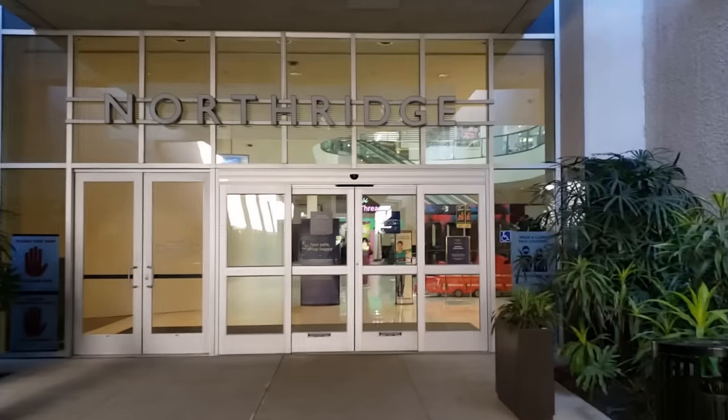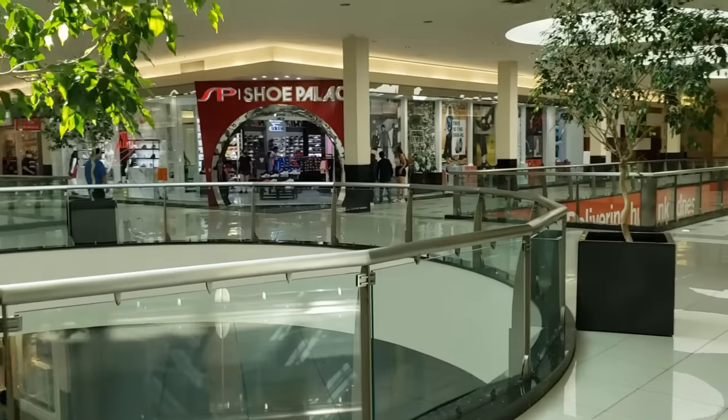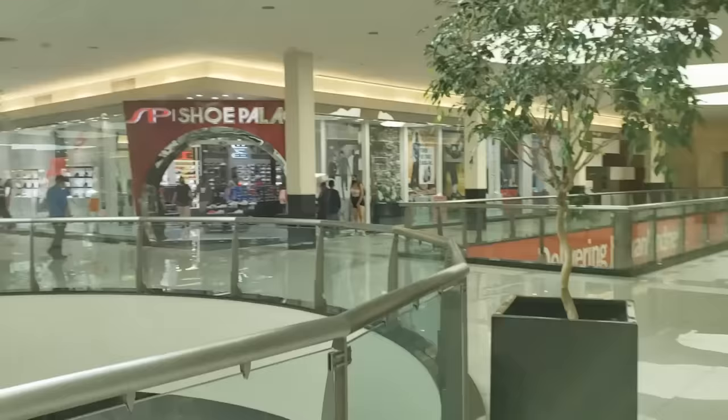Today is probably going to be the last day the mall's open for quite some time because California's shutting down. I don't know when you guys are going to see this video, but we'll see what happens with all this stuff. Last time I came here I don't believe I stopped by the Shoe Palace, so let's see what deals they got.